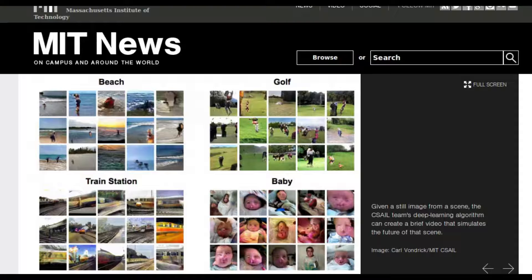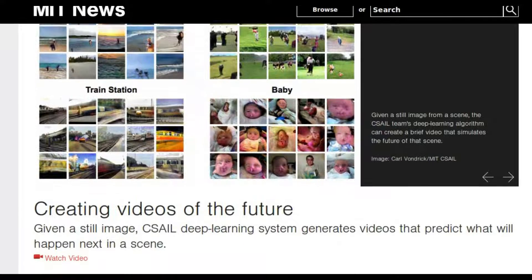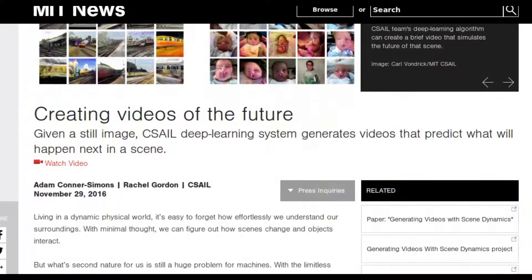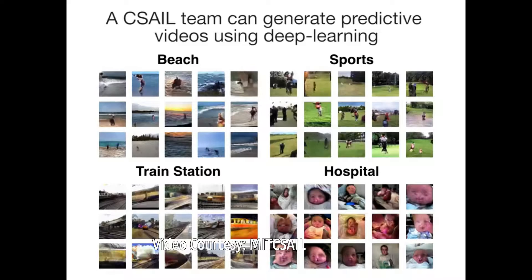Recently, researchers from MIT's Computer Science and Artificial Intelligence Laboratory, CSAIL, have moved a step closer, developing a deep-learning algorithm that, given a still image from a scene, can create a brief video that simulates the future of that scene.